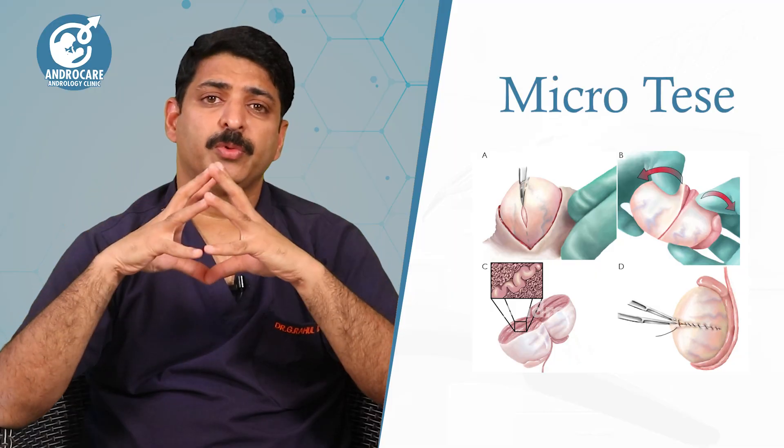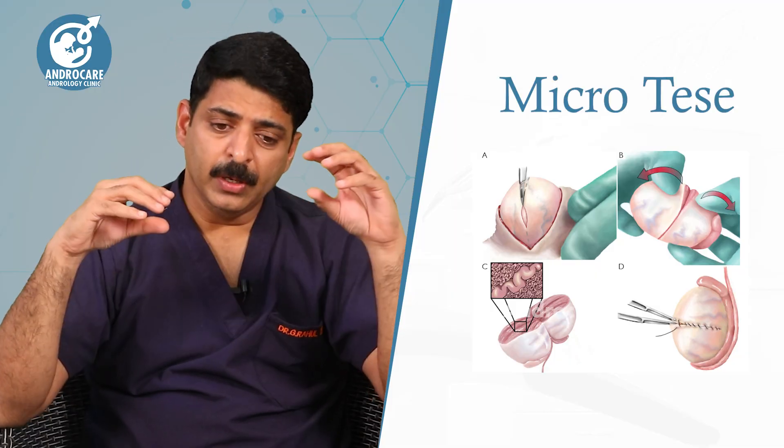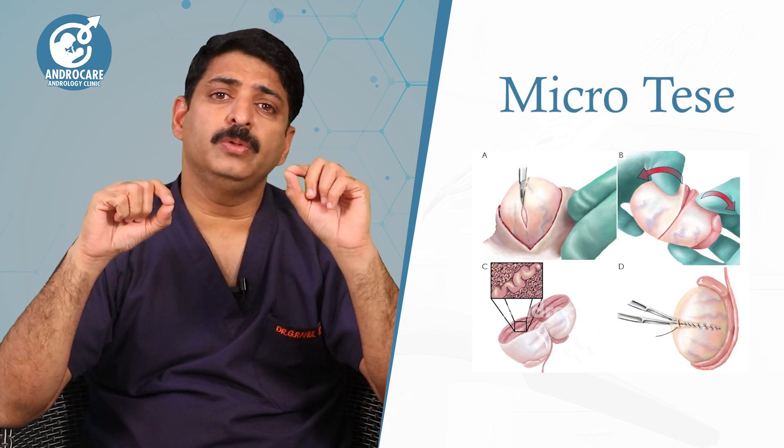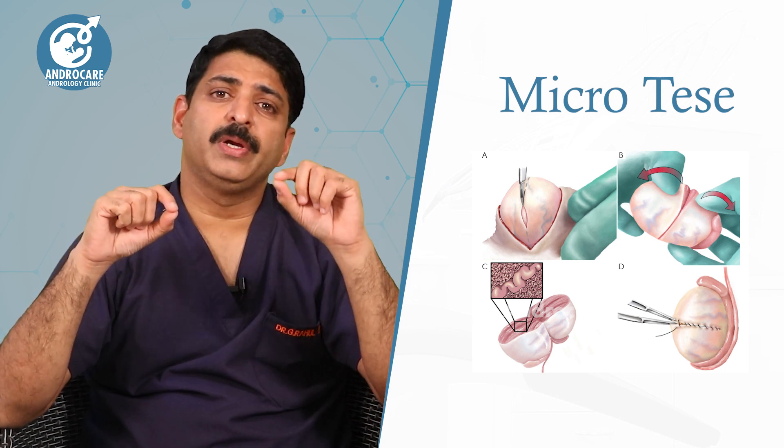For this micro-TESA procedure, we have to cut the testes and look at them layer by layer. We examine the tissue carefully to identify and develop healthy sperm.